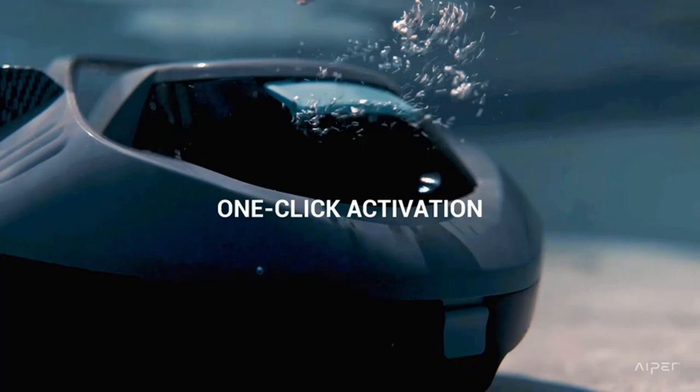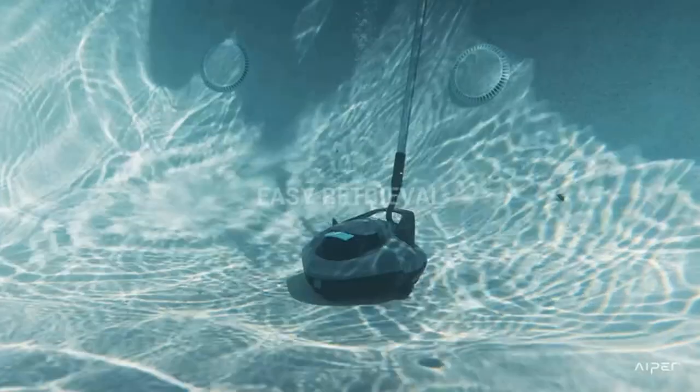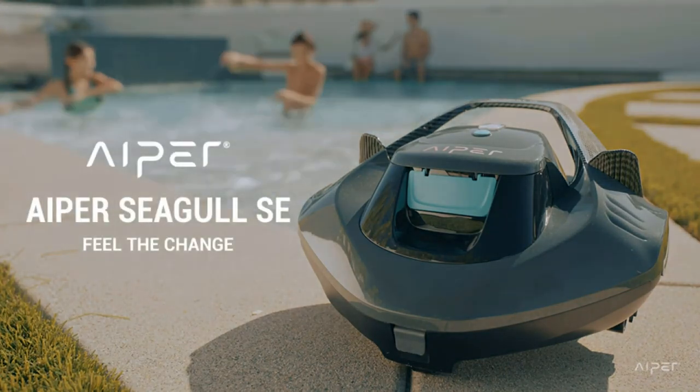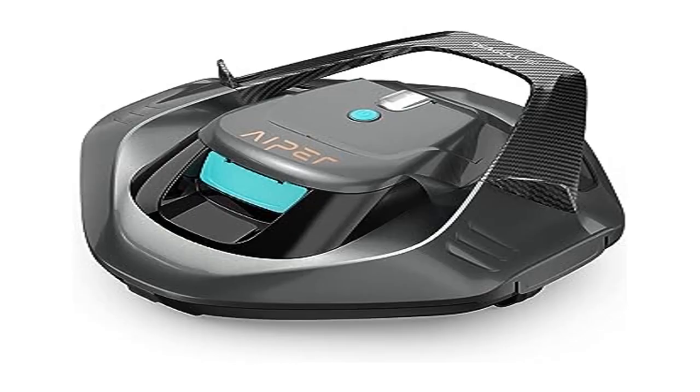The newly designed battery only takes 2.5 hours to fully charge and provides over 90 minutes of cleaning capability. Ideal for round above-ground pools up to 33 feet in diameter. Equipped with powerful dual-drive motors, the Seagull SE tracks down and collects the most types of dirt and debris with ease.